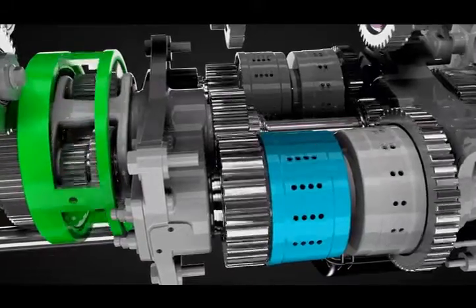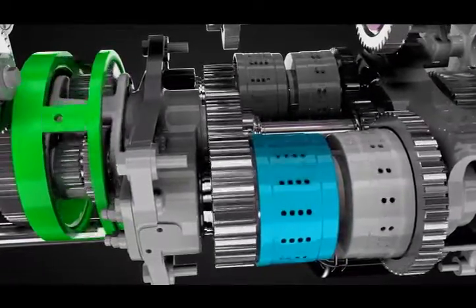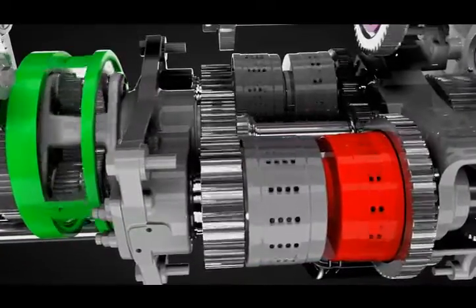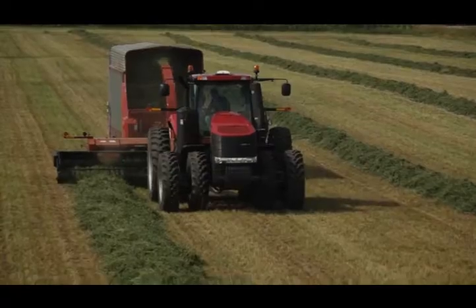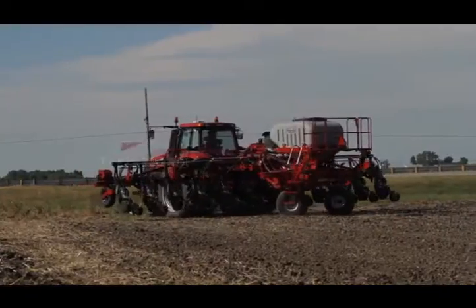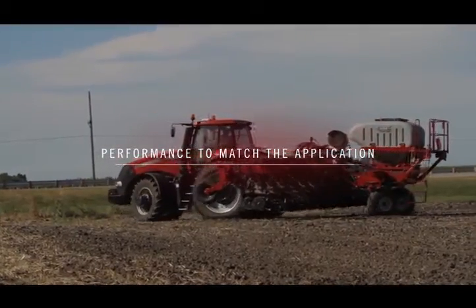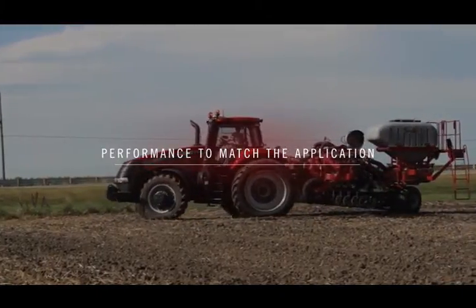In addition to the propulsion handle, all Case IH tractors equipped with the CVT transmission come with a foot pedal to control the tractor, just like your car or truck. This increases flexibility and control when hooking up implements, using loaders, and other operations. At any speed, in either direction, the engine is always delivering full power to the wheels on the ground. Shuttle operation couldn't be simpler — with one hand on the controller, the operator moves from forward to reverse, and the CVT smoothly runs through its power range.